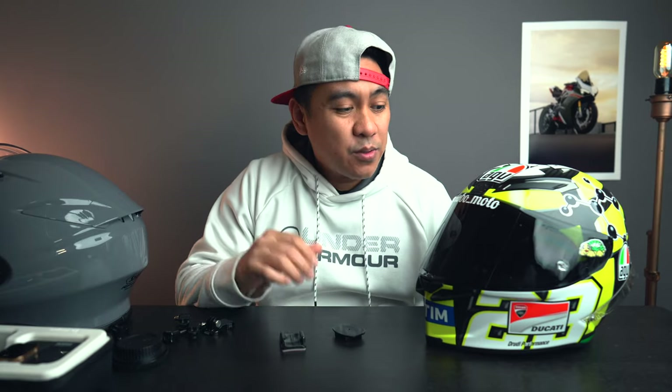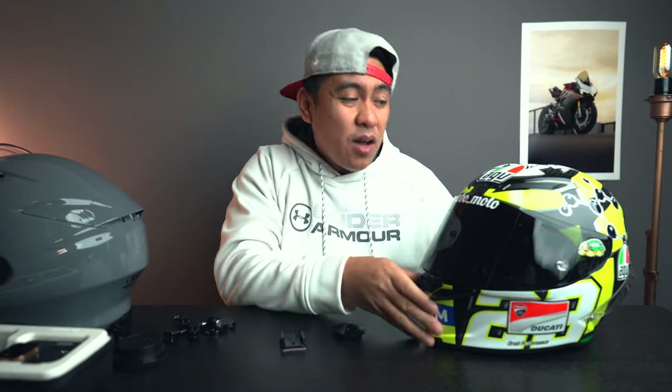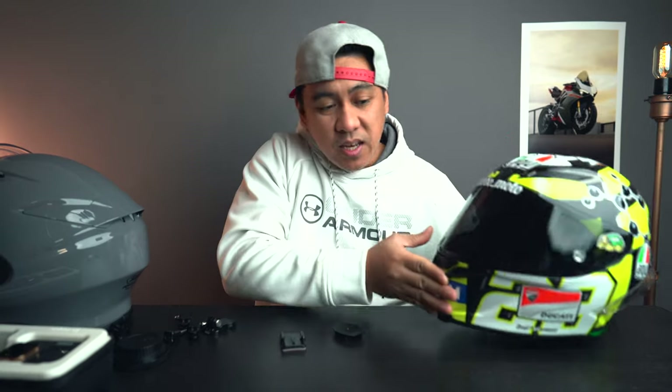What's going on fam? Welcome back to Adobe Moto. Today I wanted to check out something that's been bugging me for a while. I just really wanted to answer the question: what is the best helmet for naked bikes? I got the FZ09 and I've been riding it around.